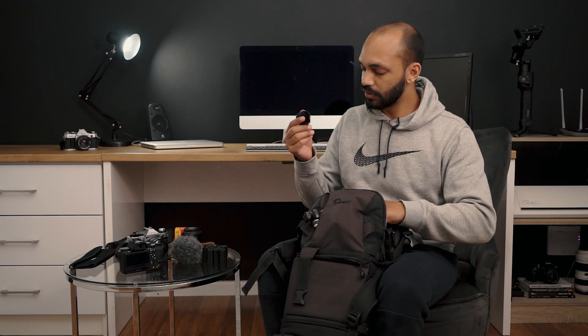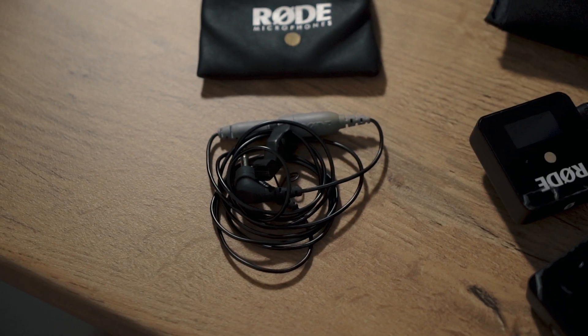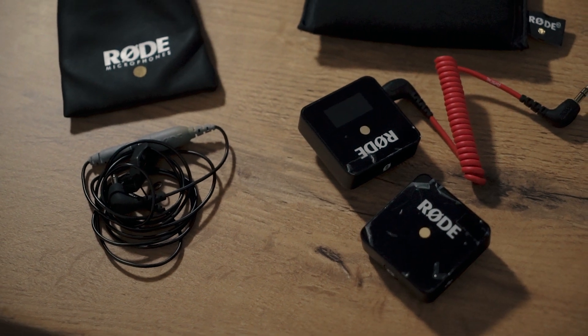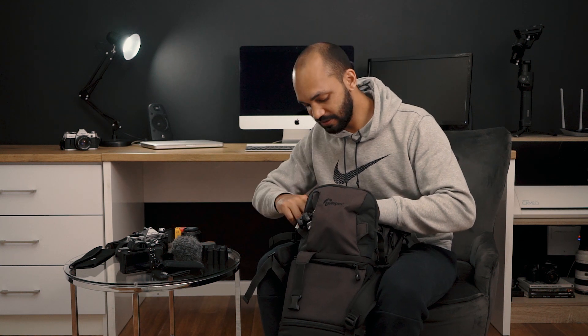For audio, this goes onto the Smartlav Plus — that's what I'm using here, connected to the Rode Wireless Go. I also have Sony headphones for monitoring audio when I'm shooting. One other thing in here is a little card holder with business cards — you've got to market yourself. And that's it — that's all the kit I have in my bag for 2020. The main key is just to shoot and get the shot.